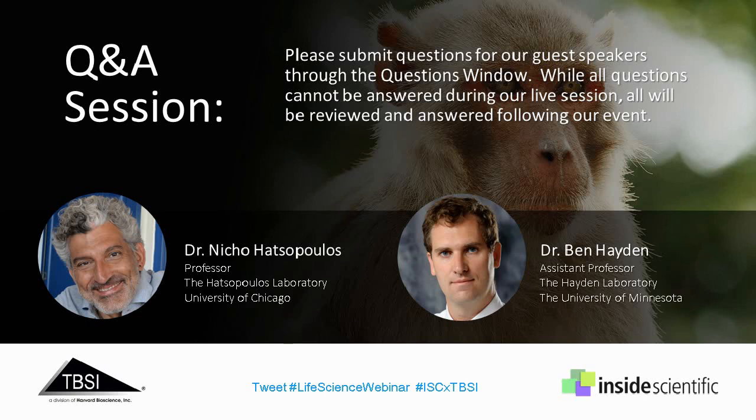Regarding TBSI specifically: yes, a 384-channel system is currently available, with channel counts ranging from 5 channels all the way to 384. And yes, TBSI does make custom adapter boards or cables to interface with whatever electrode setup customers currently use for their surgical procedures.